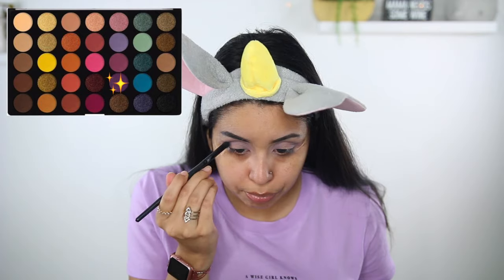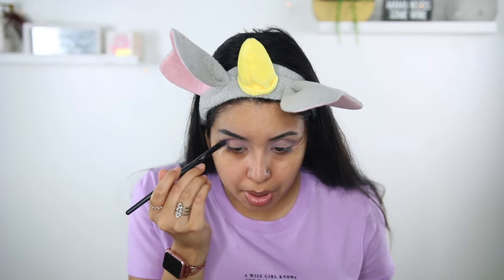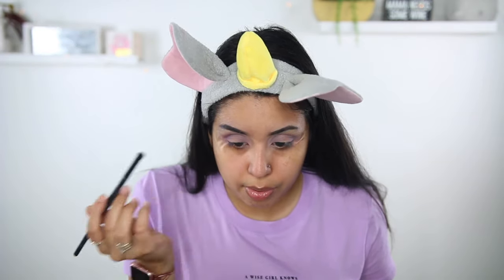Let me go for a darker one. For a halo eye you kind of want to leave the middle empty as best as you can — I mean sometimes you can't avoid it.